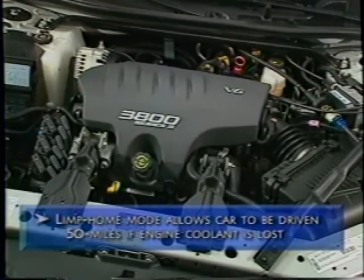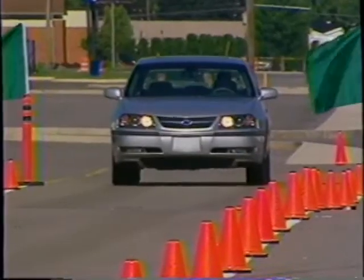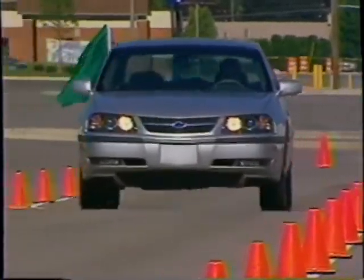Both Impala engines include a limp home mode, which allows the car to be driven to the nearest service station in the event of an unexpected loss of engine cooling. Impala also has a standard starter interrupt that prevents the starter from engaging if the engine is already running. With Impala's smooth, responsive power, it's hard to imagine a finer way to travel.